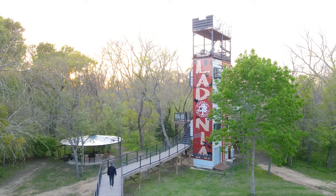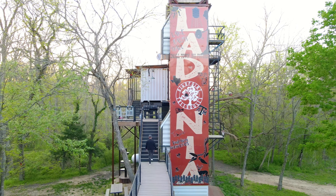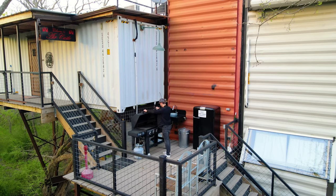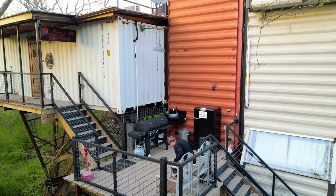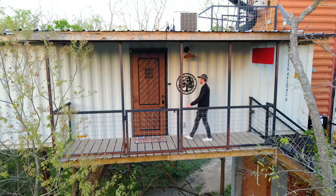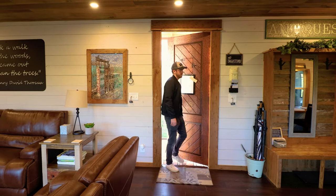We'll go up this walkway now. You'll see it says Ladonia on the side of one of the containers, along with a few other symbols like the Texas A&M logo. We'll walk up these other stairs and continue on to this grill area. It has a large grill, also a refrigerator and a bench. And if you walk up another flight of stairs, we'll finally come to the main front door.